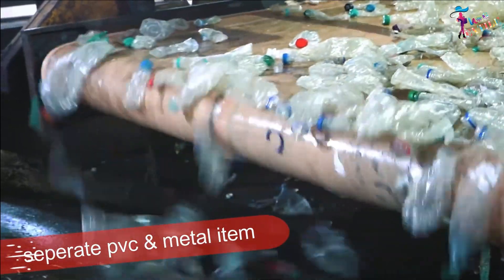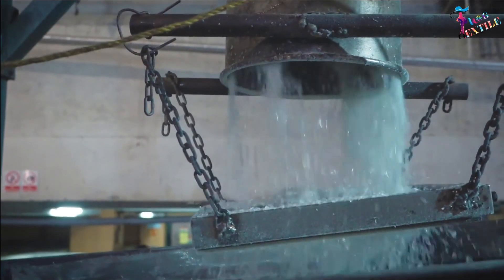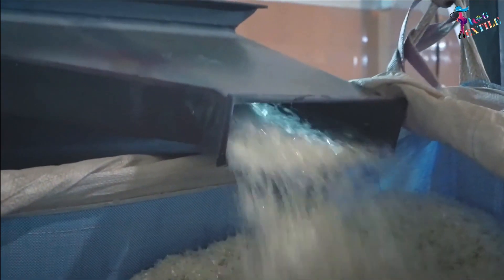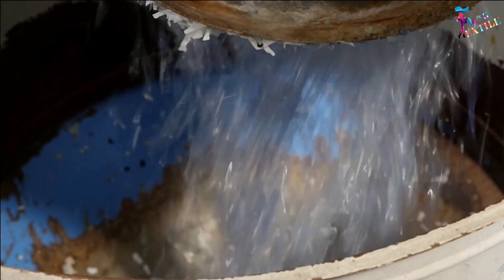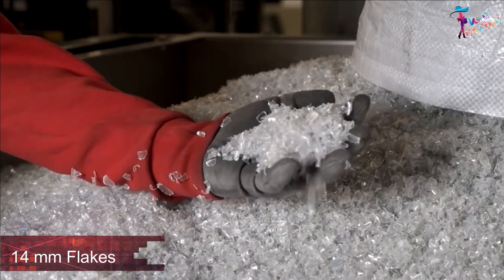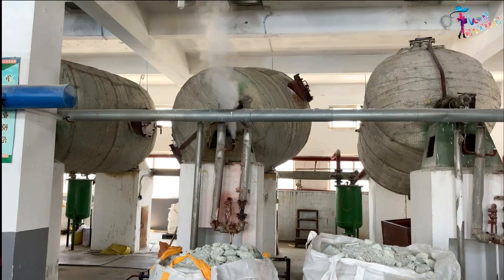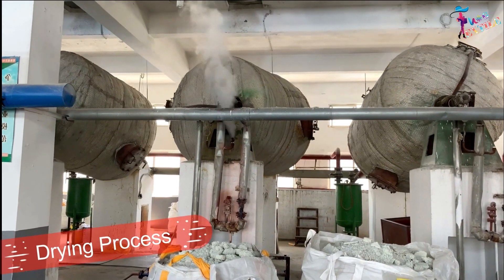This is followed by a separation process to remove PVC and other polymers and metals not used in fiber making. These are sent to the grinder section, where a grinder machine cuts and converts all the bottles into 14mm flakes.